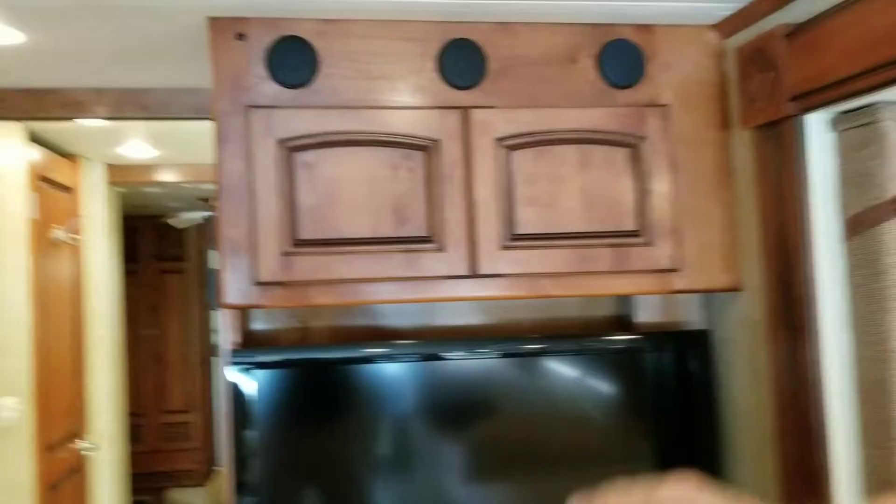Surround sound system here. Got speakers here, speakers up there. It's got a beautiful surround sound in here — sounds good.